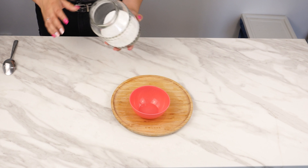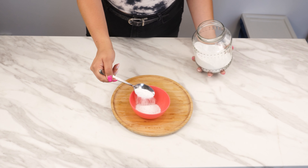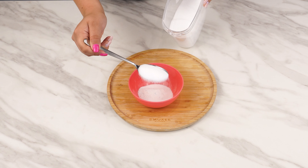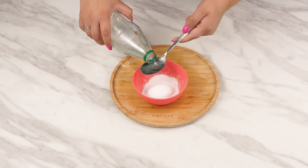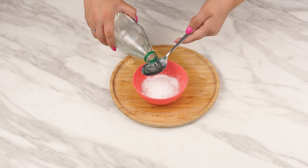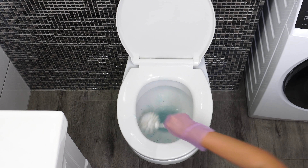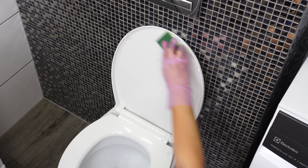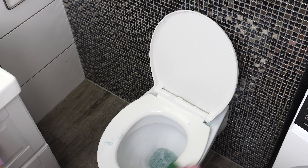This trick saves me when I forget to buy the right cleaning products — you only need ingredients you always have at home. Pour one tablespoon of salt into a bowl. Salt acts as a natural cleaning agent that effectively removes deposits. Add a tablespoon of washing powder, which removes dirt and neutralizes bad odors. Finally, add about three tablespoons of vinegar, which has antibacterial, antiviral, and antiseptic properties. Mix everything thoroughly.